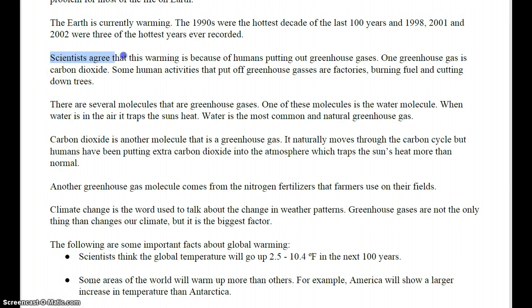Scientists agree that this warming is because of humans putting out greenhouse gases. One greenhouse gas is carbon dioxide. Some human activities that put off greenhouse gases are factories, burning fuel, and cutting down trees.